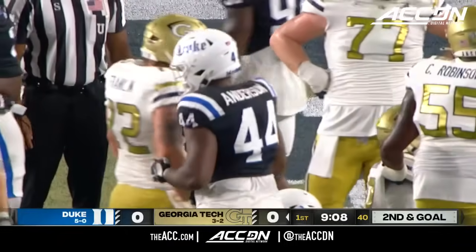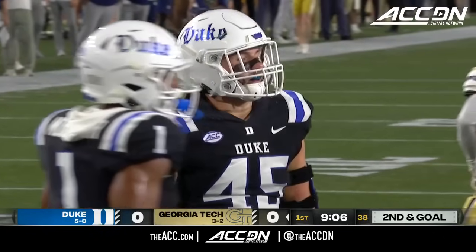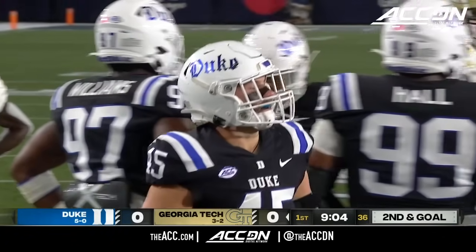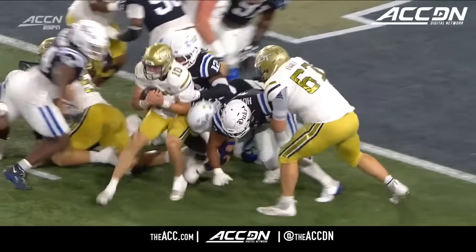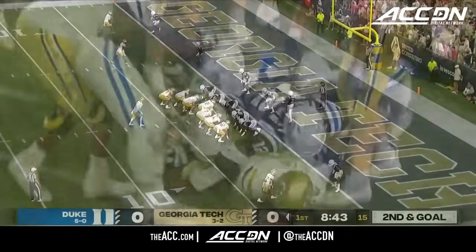Trey Freeman, who had the game-clinching interception last Saturday to beat Carolina — he's going to come from the opposite side. He skips a couple of gaps to make the play along with Duke on defense.